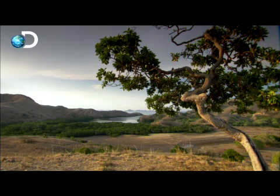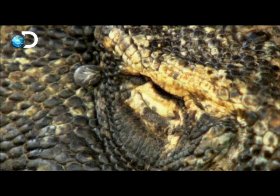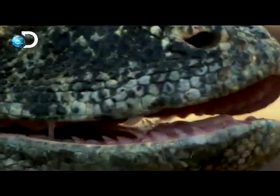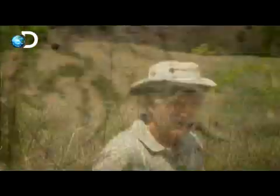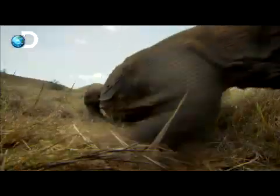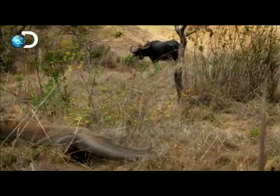On the island of Rinca, in the Komodo National Park, the Komodo dragon is the undisputed apex predator. What might these giant lizards tell Dr. Curry about how tyrannosaurs fed themselves 65 million years ago? When Dr. Curry finally comes face-to-face with the killer lizards, they're moving in on a potential prey. He must tread carefully, as the dragons are quick to attack and highly dangerous.